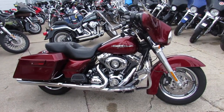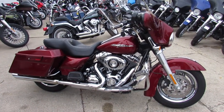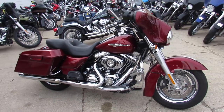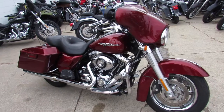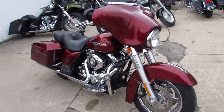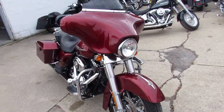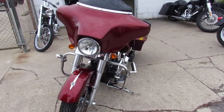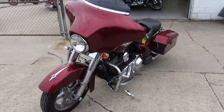Hey guys, it's Aaron and Andrew at Approval Powersports doing some videos on the used Harleys we just got in. Over 350 used Harleys in the showroom — got about 60 of these Street Glides. This one here is a 2009 Street Glide in Candy Apple Red. Tons of chrome, nice clean bike — all stock, no modifications.